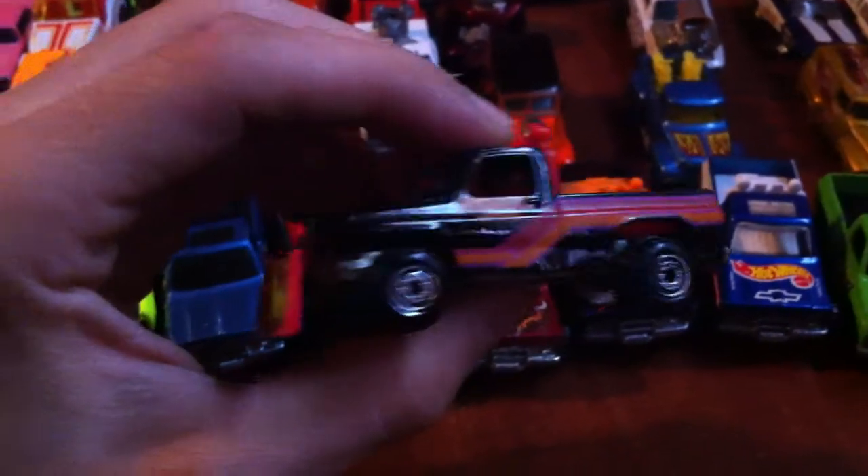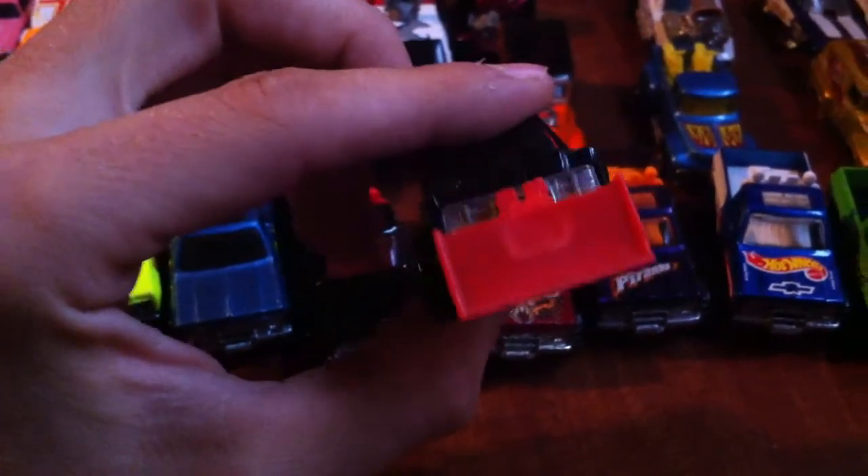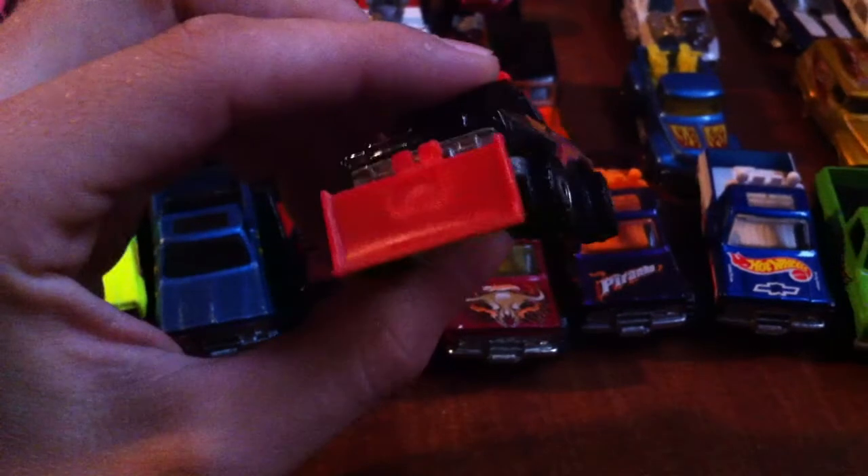Nice midnight removal - I love this truck. I put a lot of miles on this next one I'm about to show you.